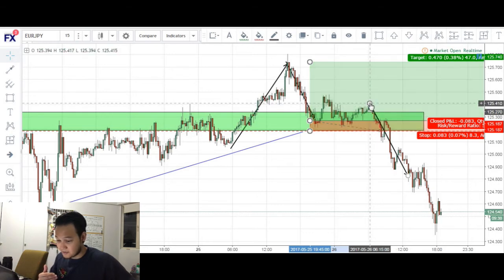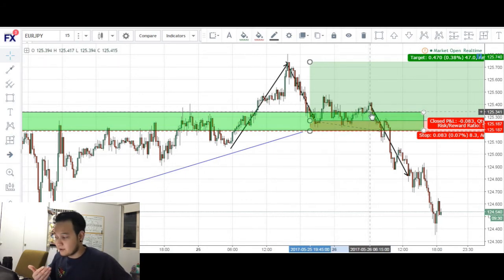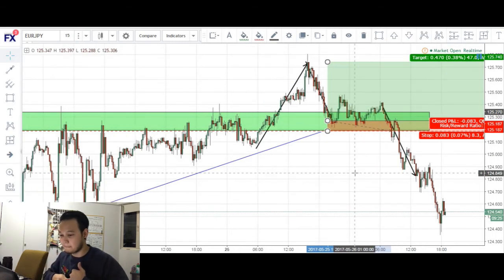At this point, as you can see, it was about 6 in the morning, and this was where I decided to go to bed. When I woke up, I looked at the charts and saw that I was stopped out for about 8 pips. So this was my losing trade on the Euro-Yen.